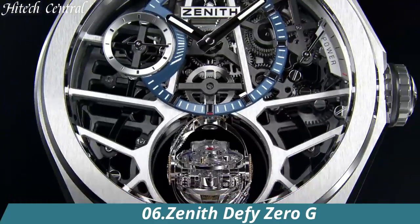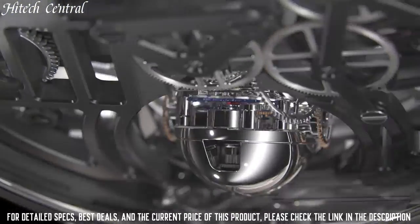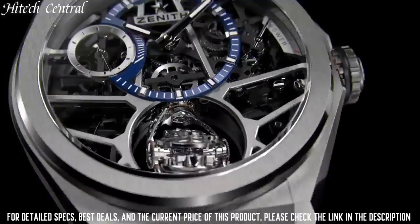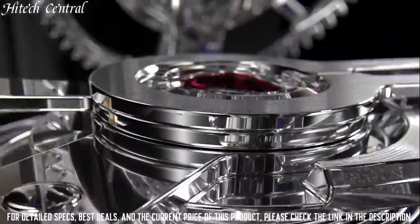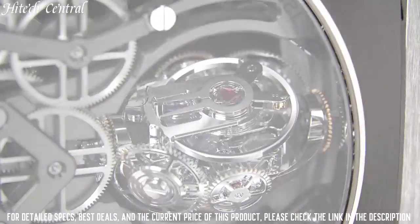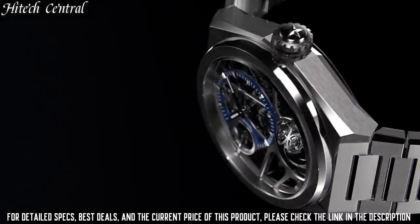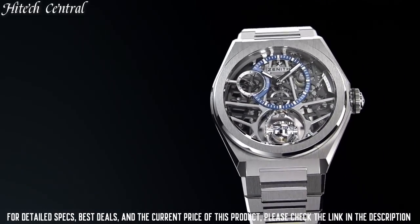Number 6: Zenith Defy Zero-G. Type: analog. Zenith Caliber El Primero 8812S automatic movement with a 50-hour power reserve, scratch-resistant sapphire crystal, round case shape, case size 44 millimeters, folding clasp, water-resistant at 100 meters (330 feet). Functions: hour, minute, second.